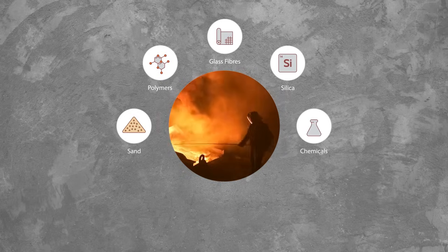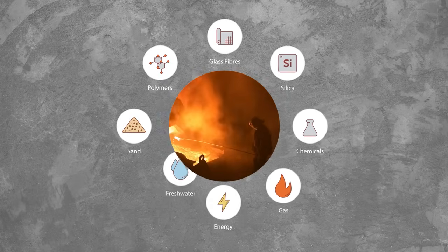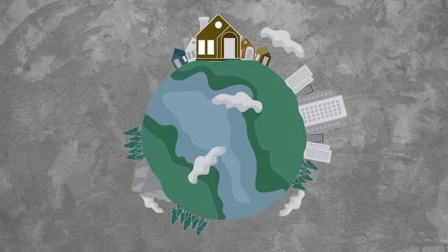It is then molded and baked at extreme temperatures again, using a massive amount of natural gas, energy, and fresh water during the process. The carbon footprint from building just one home with faux stone is shocking in comparison.